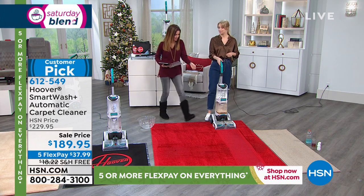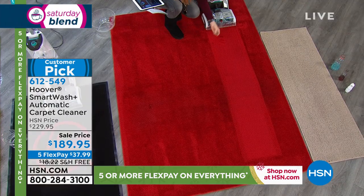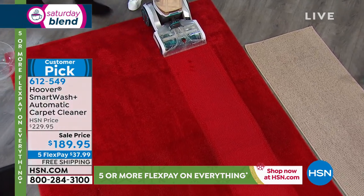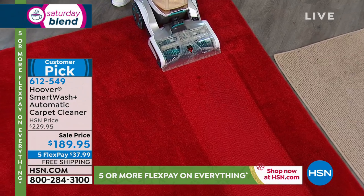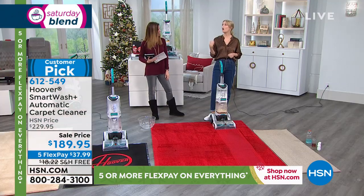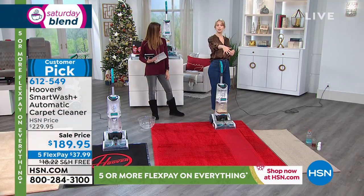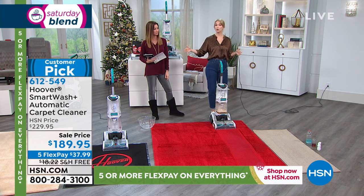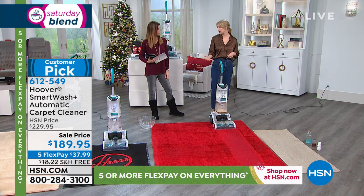With those two brushes, it's refreshing the fibers — so if you've got a matted-down spot, it really does lift up the fibers. Let me feel how wet it is — it's barely damp. So it dried it while you were cleaning it. It automatically washes on the way forward and automatically dries on the way back. Your carpet is one of the biggest investments you make in your home, whether it's wall-to-wall or an expensive area rug. If you're not cleaning it, dirt and grime get into the fibers and can really damage them.